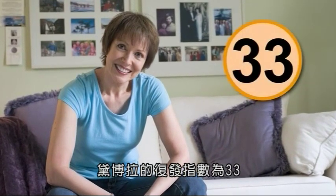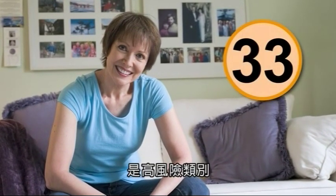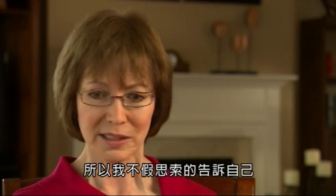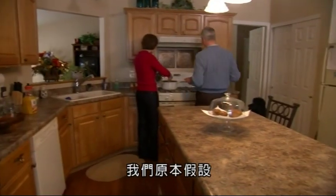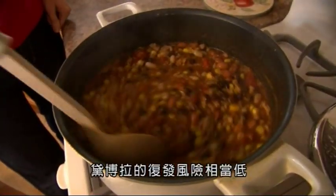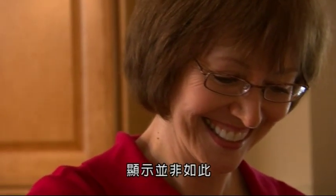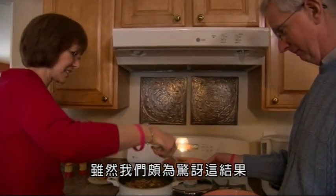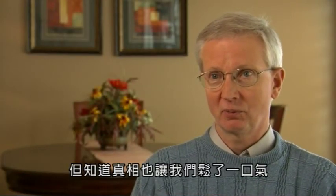Debra's recurrence score result was a 33, meaning she had a high chance that her cancer would come back. Her oncologist recommended she start chemotherapy immediately. A score of 33 means a 23% chance of recurrence, so it was a no-brainer for me to say yes, I want chemotherapy. We had been going on the assumption that Debra's risk was relatively low, and we felt good about that. The Oncotype DX test showed us that really wasn't the case, and although that was quite a surprise, it was a relief to know what the real story was.